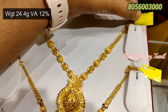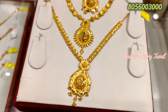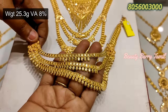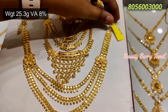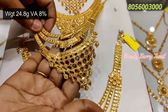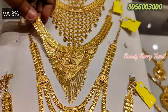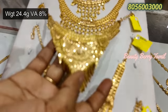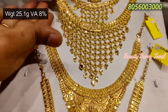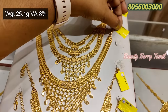This is a Bombay pattern necklace — 3 layers. You can see it in 3 layers or 4 to 5 layers. If you prefer light weight or heavy weight, including Kerala pattern, options are available. Now we have 25 grams of weight — see how much it is.